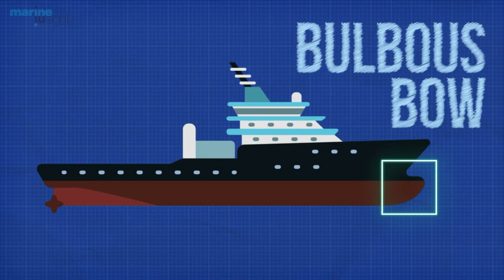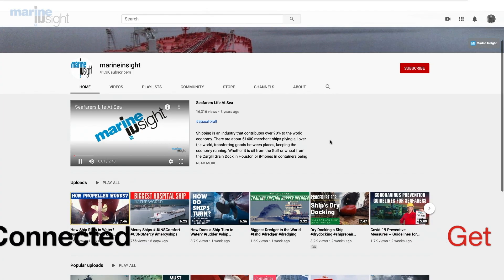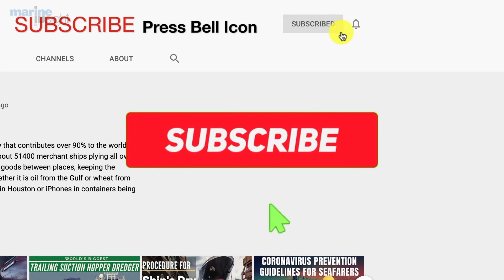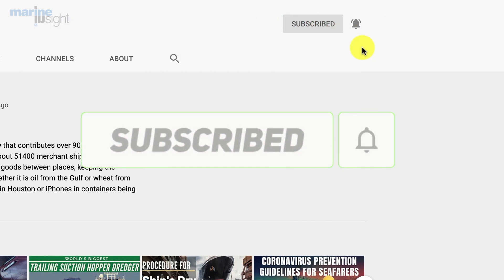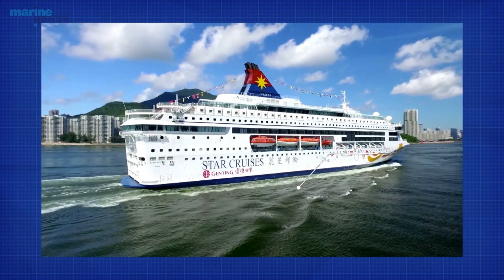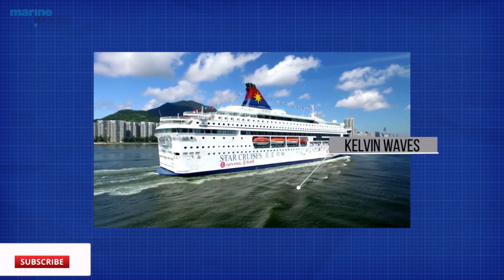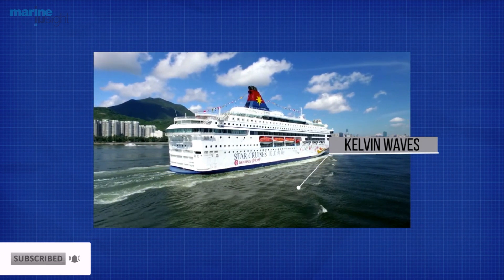In this video, we will see why we need a bulbous bow and how it helps the ship. When a ship surges, it generates its own Kelvin waves, which are both gravity-driven and non-dispersive.